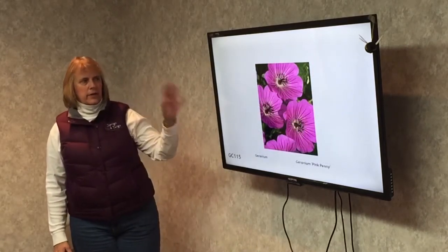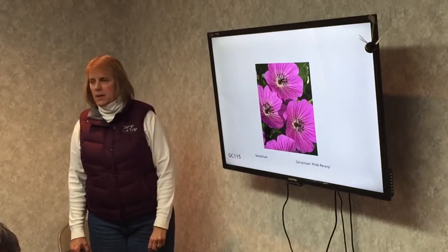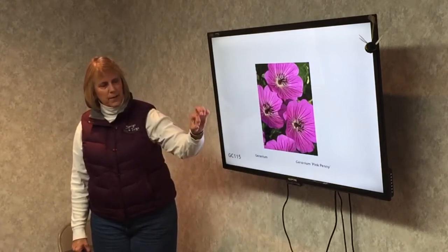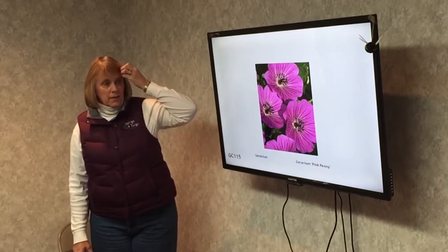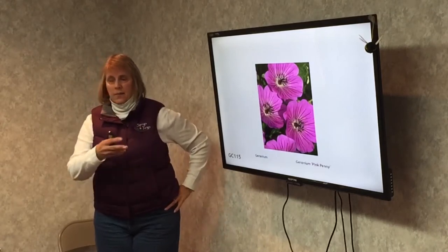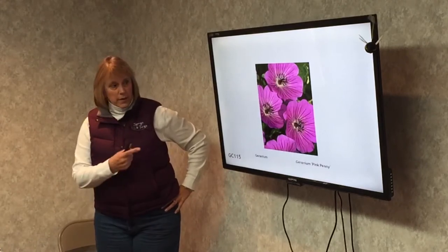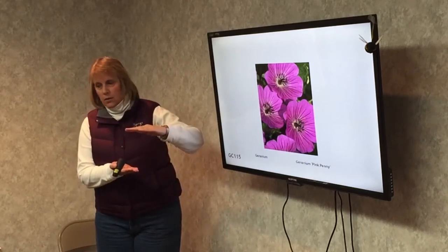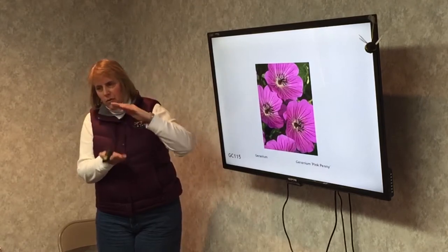Geraniums. There are hundreds of different kinds of geraniums, and this is mainly a bee plant. The flowers can range from small to large. These start blooming in June and some bloom throughout the season until frost, so they help feed the bees throughout the whole season. This particular one — pink penny — with the flowers is about that tall. Some geraniums get quite tall, others stay shorter.